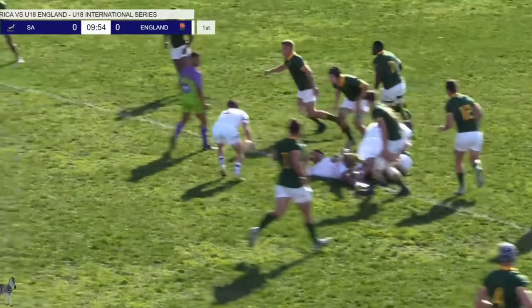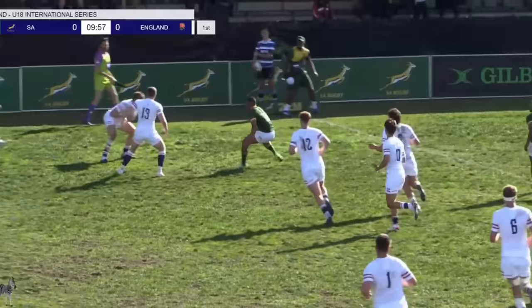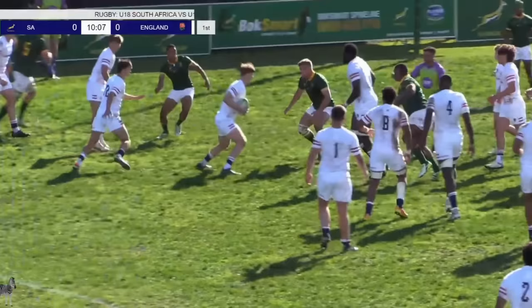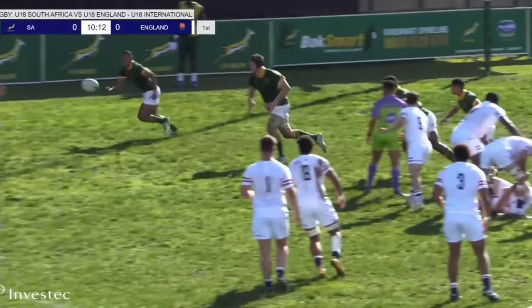Good tackle from Kyle Smith, but England are on the front foot. Davis gets the ball, inside ball to Nick Lilly, who gets it away to Charlie West. Was there a South African hand involved in that? Yes — that's the referee, Mr. Sean Miller.